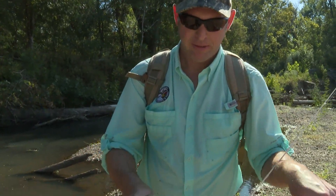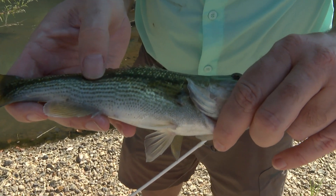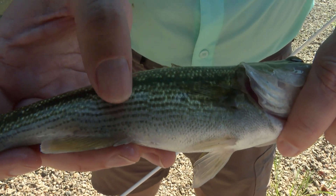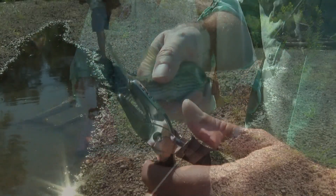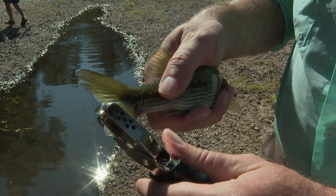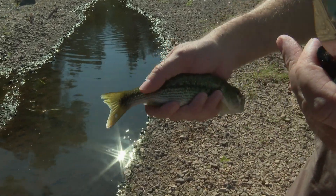Spotted bass caught on a spinnerbait. Both the largemouth and the spotted bass have a solid line going horizontally down the fish, but the spotted bass also has thinner lines below that are made up of individual dots. We're on the downstream team, so we're marking the lower lobe. One punch — marked — and it's going back in.